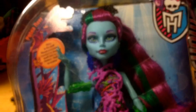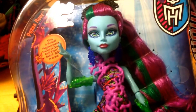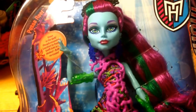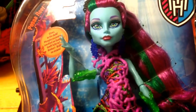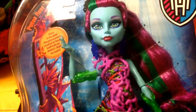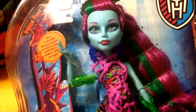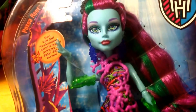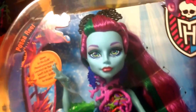Hi guys, thanks for watching another review. Today I'm going to look at another one from the Great Scarier Reef range, which is Palsia Reef. This is the most popular of the collection so far and my fastest seller, and I can understand why because there's a lot of detail in this doll.